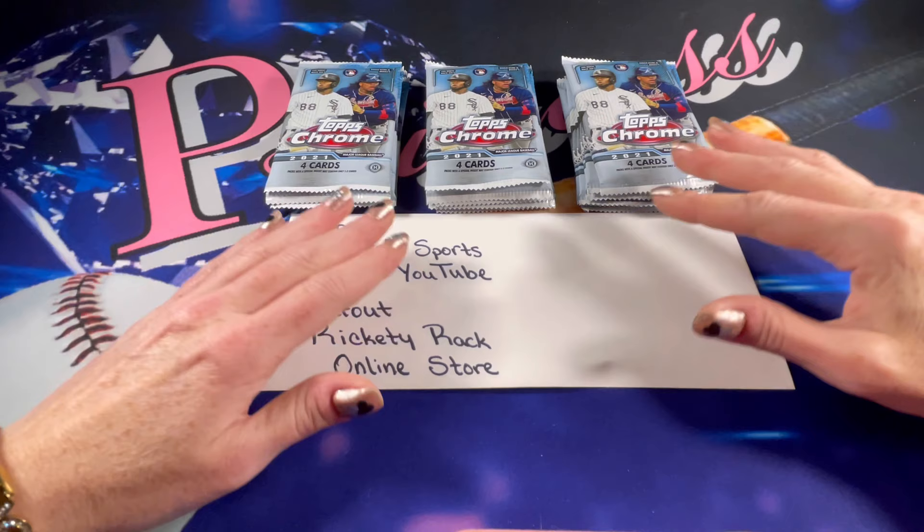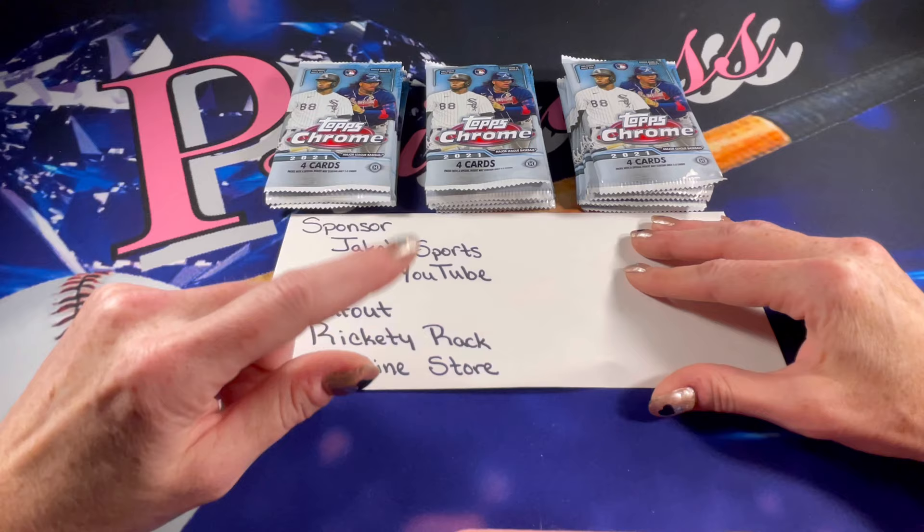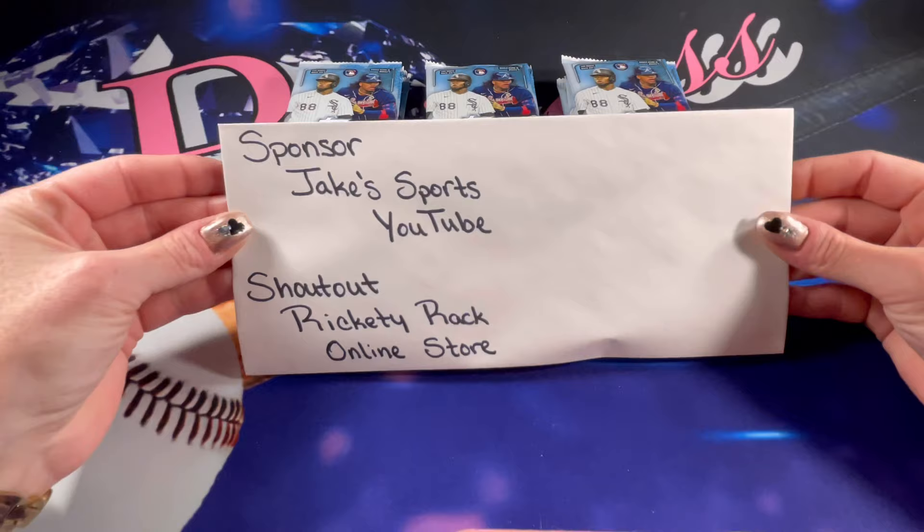Hello friends and fellow car collectors, I am back with another video. Thank you all so very much for stopping in to watch. If you haven't done so already, make sure to hit the subscribe and like button below and turn on that notification bell, that way you know when I post new videos.